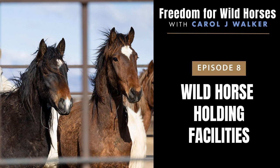Welcome to the Freedom for Wild Horses podcast, the place to find out about wild horses in the American West and what you can do to help them stay wild and free. If you love wildlife, wild horses, and the freedom that they stand for, this show is for you. I'm your host, Carol Walker.